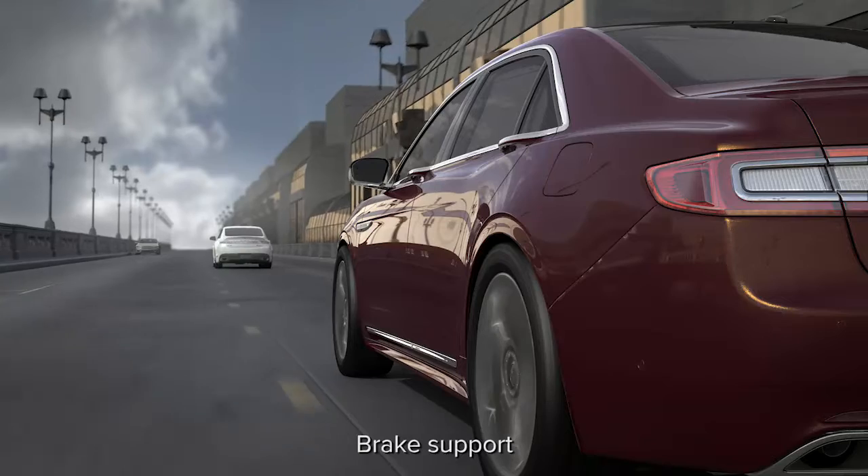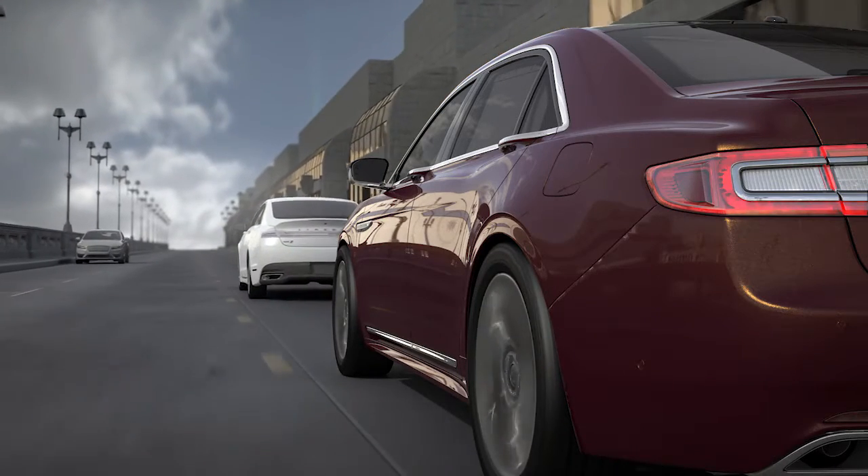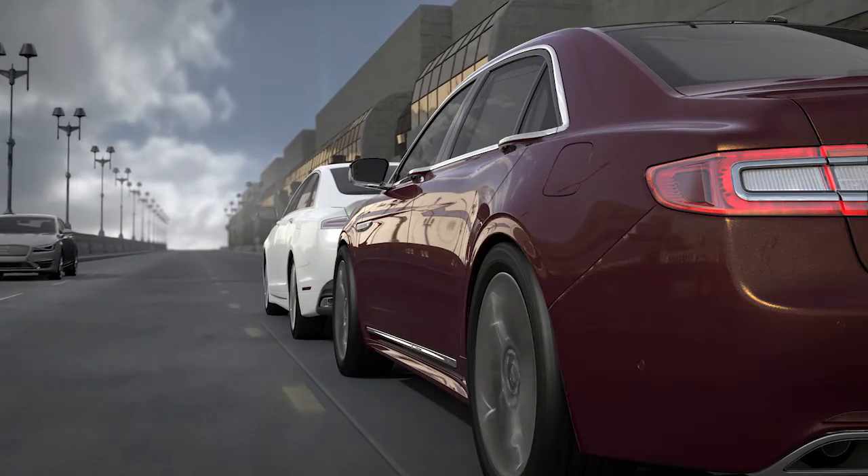If your risk of collision increases even after the initial alerts, brake support will prepare your brake system to stop quickly. This means even if you press the brakes lightly, the system may apply them full force if it senses that it's needed.